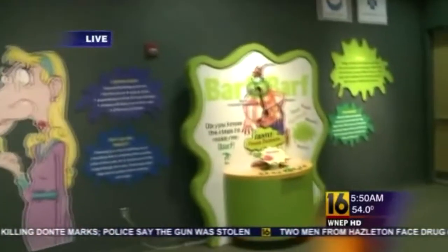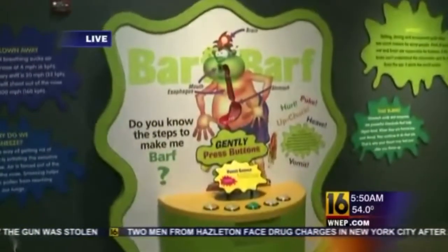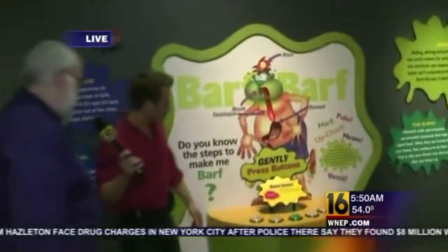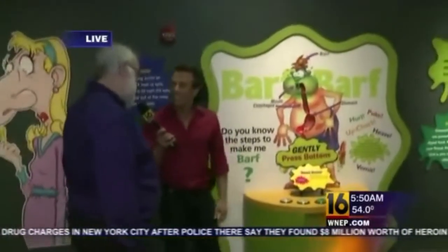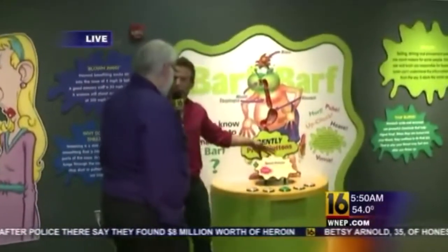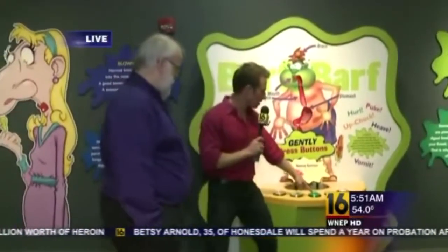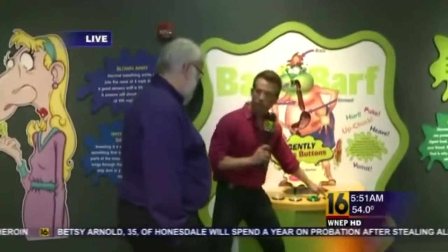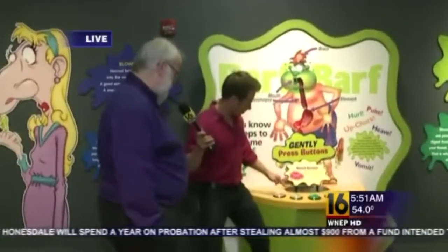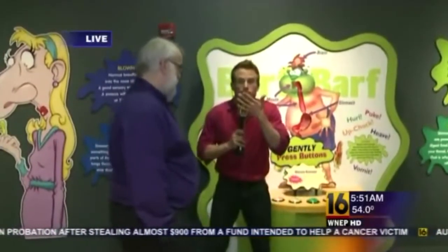We want to show you this location over here because we've all been through it in life — the hurling, the upchuck, the heaving. Put down your breakfast during this section. This exhibit teaches about the sequence that our body goes through when we need to vomit. The signals have to be processed in a certain order for it to happen. It starts with your brain, then the brain sends the signal to your stomach, then to the esophagus, and then to your mouth.